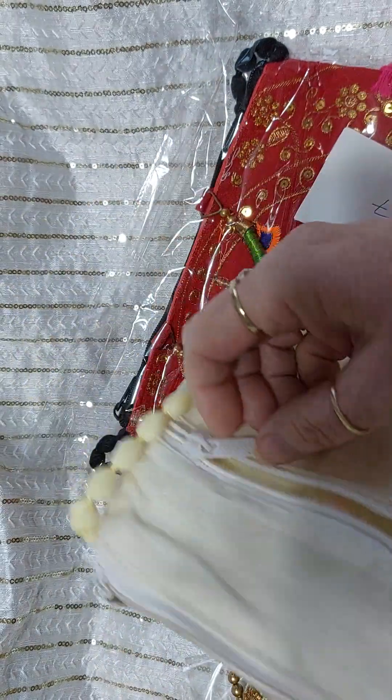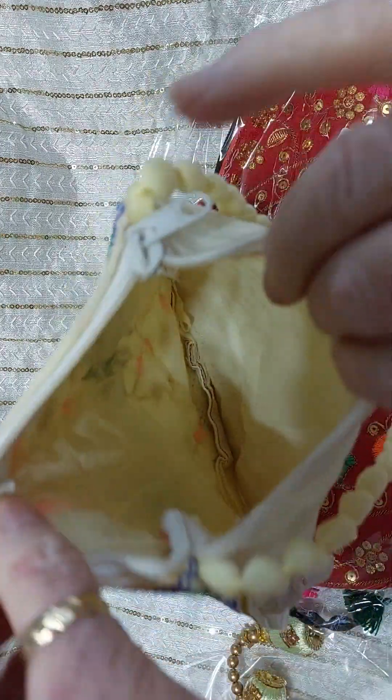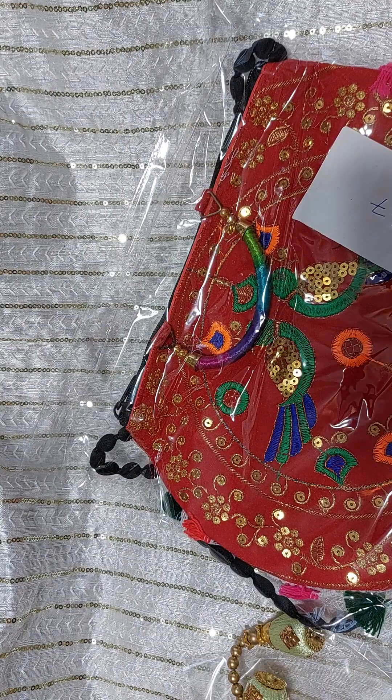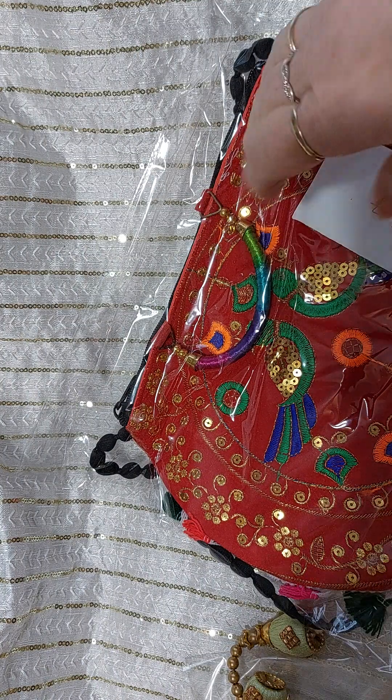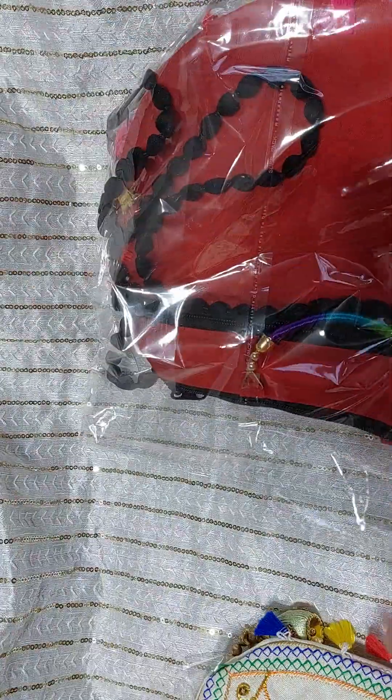Look at that — what little girl wouldn't love that? It has a back pocket, and plenty of room in there for all the little bits and bobs that they want. So there's that one.